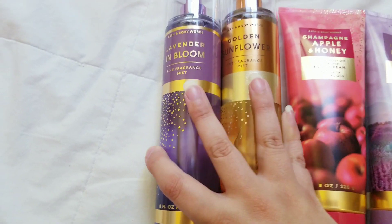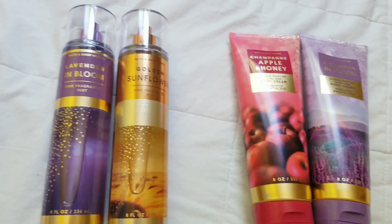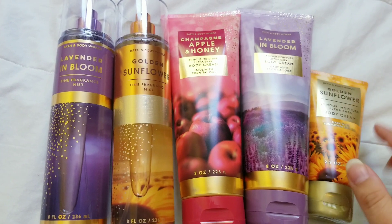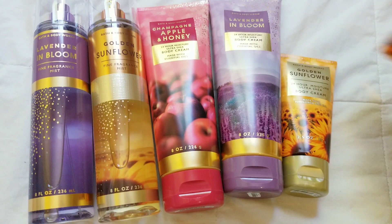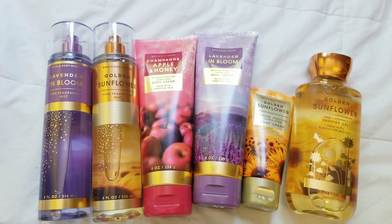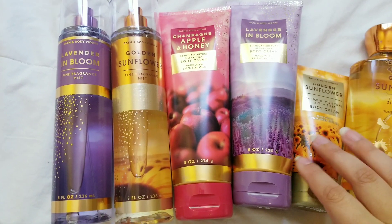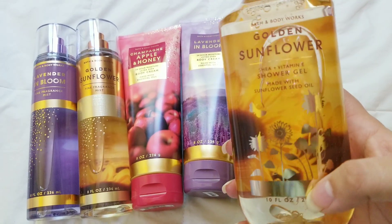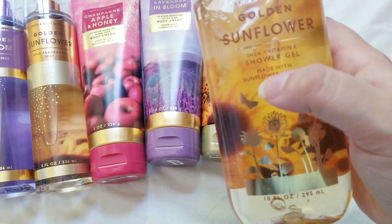They didn't have all of the fragrance mists out yet. I don't know if they even had them yet, and they didn't have all of the creams yet. I don't think my store had any of the lotions yet for this collection, and this shower gel. Hopefully they come out with the rest of this collection soon. I really like the packaging on the creams — it's very cute. The shower gels are very cute too. They have, like, gold foil and then the flowers on the inside.